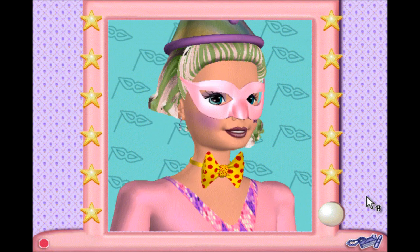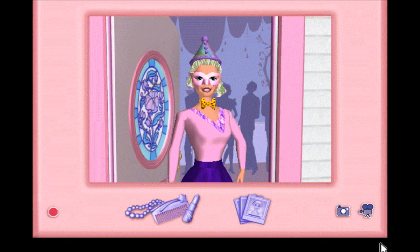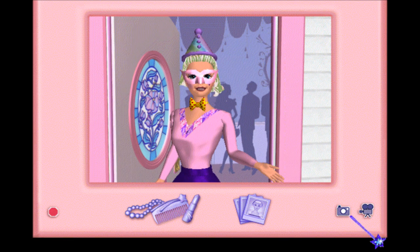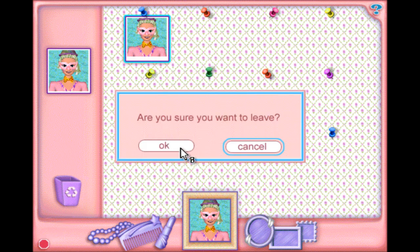What a great visit to the salon. This is the best costume party ever. Thanks for helping me get ready. Welcome to the gallery. Are you sure you want to leave Barbie Magic Hairstyler?